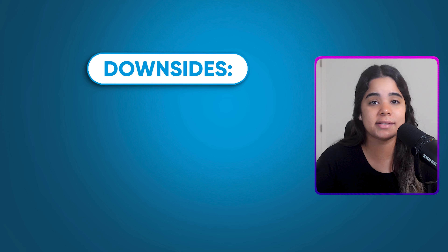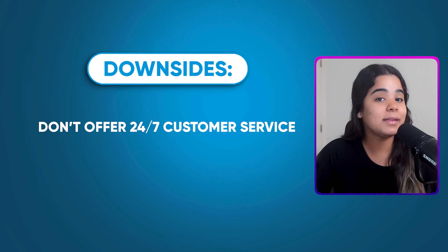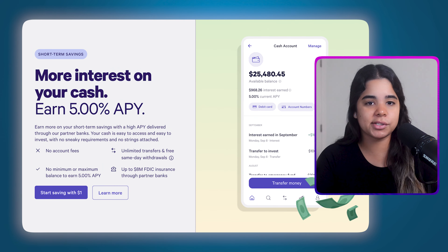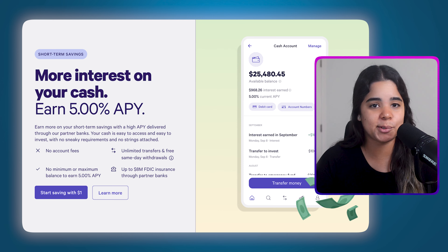Now the only potential downsides to this account are that they don't offer 24/7 customer service — they only operate Monday through Friday — and you may also need to pay a fee to deposit cash. Other than that, this account is great, offering a ton of benefits and some of the highest interest rates available. I personally used it for over a year and had a great experience, so I recommend it. However, I decided to move my money into the two bank accounts we'll be talking about next.